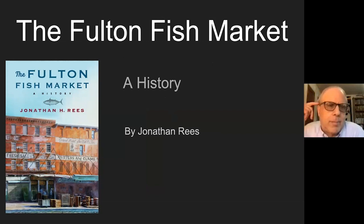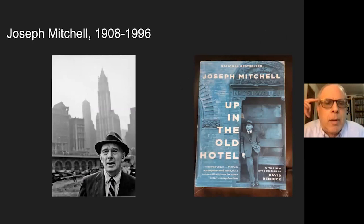Before I even get into this, I should talk just a little bit about why some guy from Colorado is writing about lower Manhattan. I'm from New Jersey originally, but I've never lived in New York and never saw the original Fulton Fish Market. I come into the subject with a certain amount of humility. I don't want to tell you how you should experience the history of New York or tell you that things you saw were wrong.